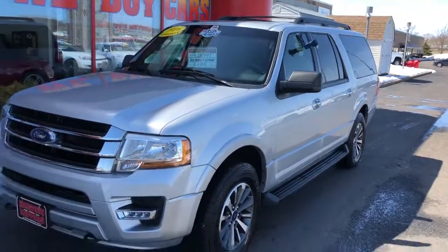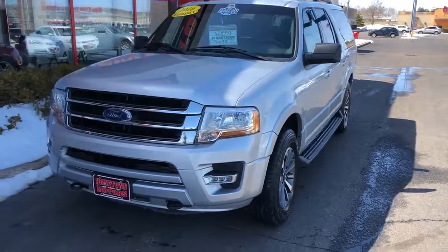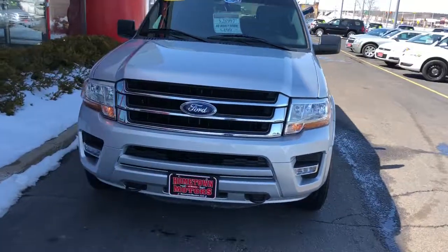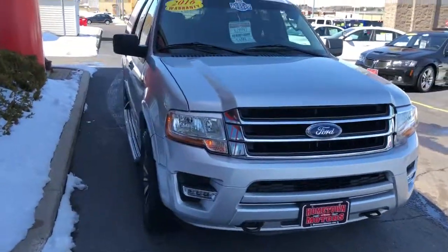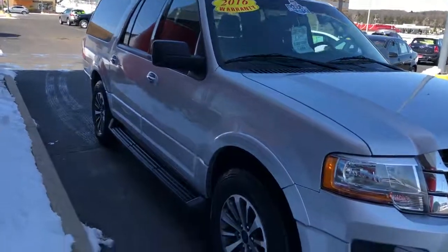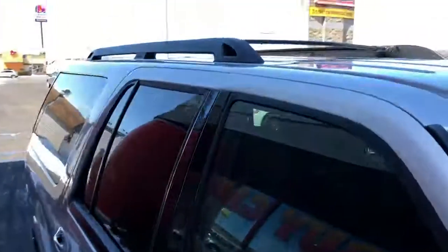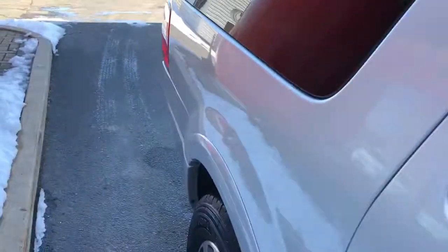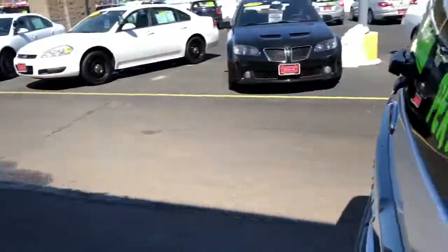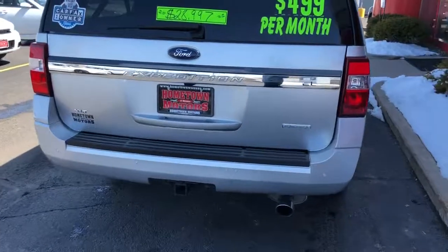2016 Ford Expedition EL XLT model, EcoBoost engine, super clean, new tires, one owner, previous program vehicle, very well maintained. Clean wheels, running boards, roof rack up top, towing package, and rear backup camera.